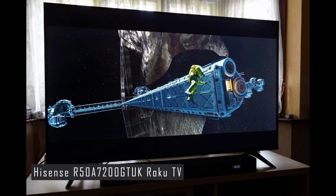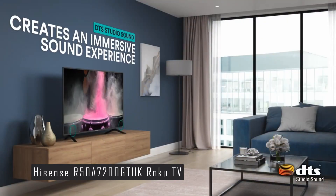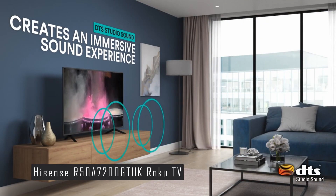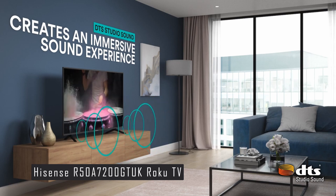You can also enjoy free content from the Roku Channel, which offers movies, shows, news, sports, and kids programming. The Hisense Roku TV also has smart features that make it more convenient to use. You can control the TV with your voice using Alexa or Google Assistant devices, cast content from your smartphone or tablet using AirPlay 2 or Miracast, and use the Roku mobile app to turn your phone into a remote control or a headphone jack.